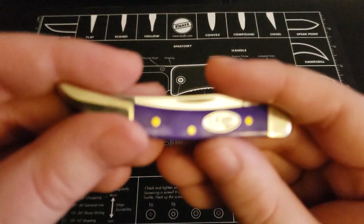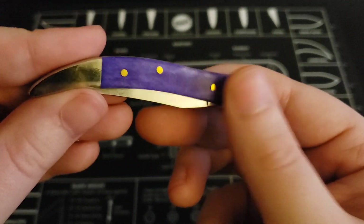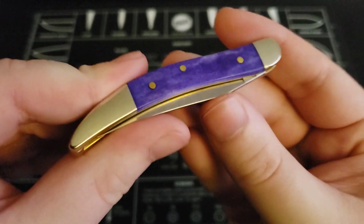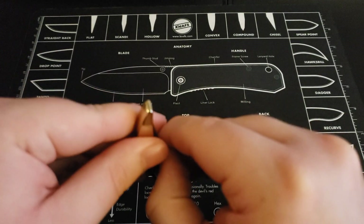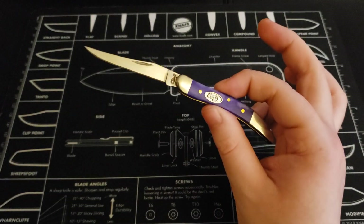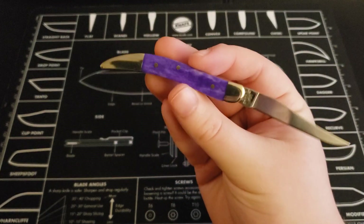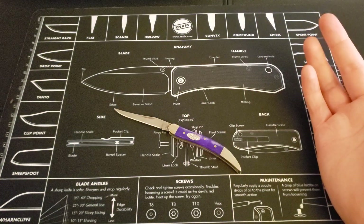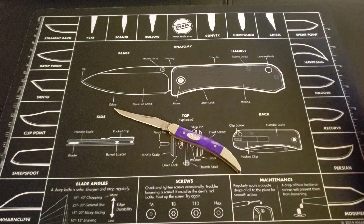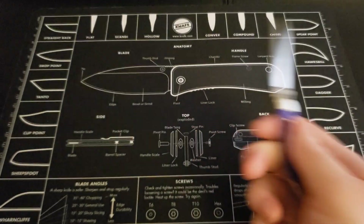Next one here is my Case Texas Toothpick in the ultraviolet handle scales. I like the back scale a little more because it looks a bit more worn. I've always liked the Case Toothpick model. I got it in this nice purple for variety — I could have bought all these knives in the same color, but I want variety in my collection. Nice little purple Texas Toothpick.